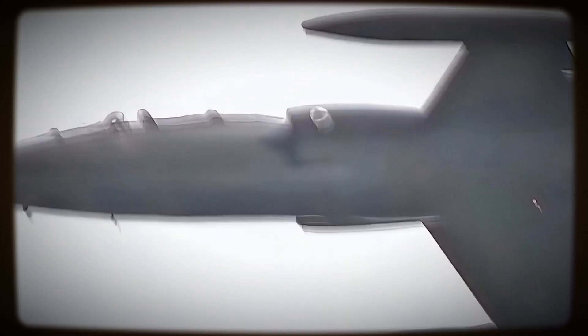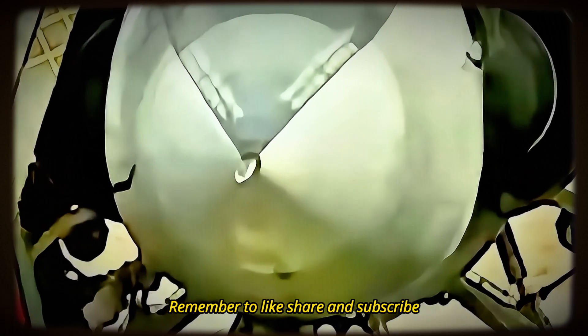That's it for this video. If you enjoyed it, remember to like, share, and subscribe. The sky is not the limit — it's just the beginning. Thanks for watching and see you next time.